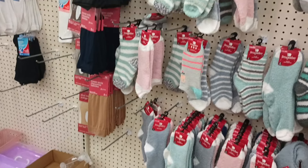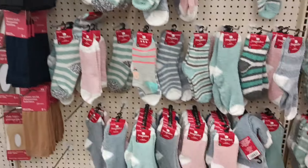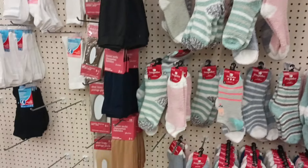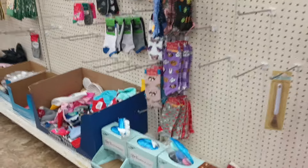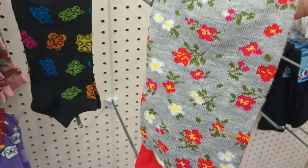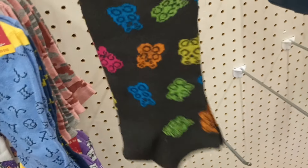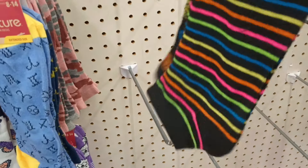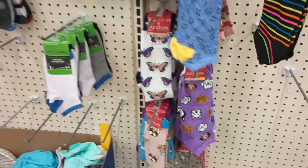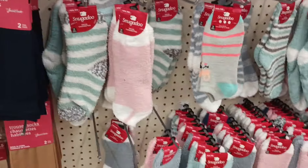Over in the sock area, I almost want to cry — there is nothing new. We do have the Snugadoos but that's about it. This is why you have to go to multiple locations; you just never know what you're going to find. I did spot some flowers on a two-pack, gummy bear socks in sizes 8 to 14, and the zodiac ones we saw at the other location. But this wall is looking naked — they're going to need more socks.